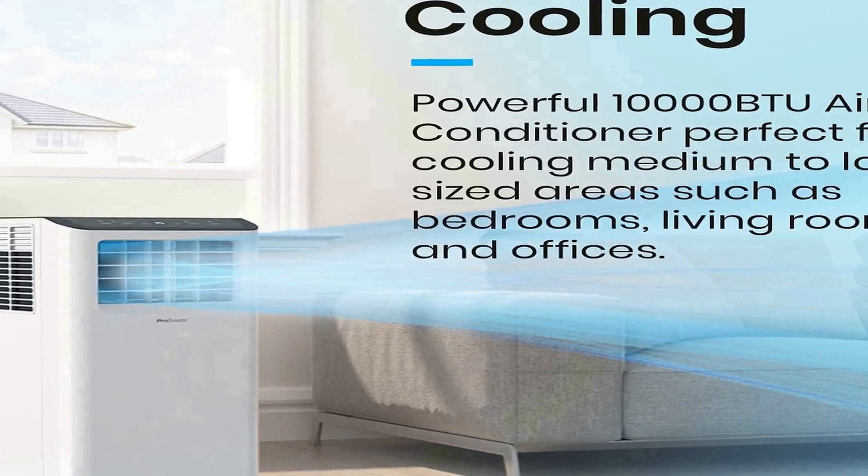It also utilizes an R410A refrigerant, which is a greener refrigerant that causes no ozone depletion — zero ODP — and has a lower environmental impact than other refrigerants. Four-in-one functionality: this portable AC features four operating modes including air cooling, dehumidifying, fan only, and sleep mode, making it perfect for any home, office, or dorm. The 10,000 BTU unit includes two easy-to-install window venting kits with step-by-step instructions for slide or hinged windows. Its compact design and four wheels let you use the AC on any window in your home with minimal intrusion.